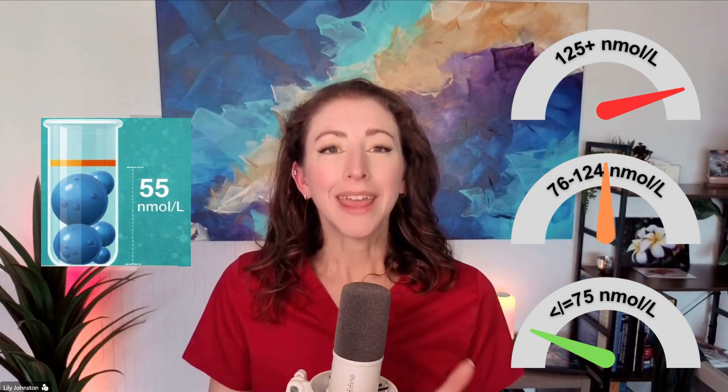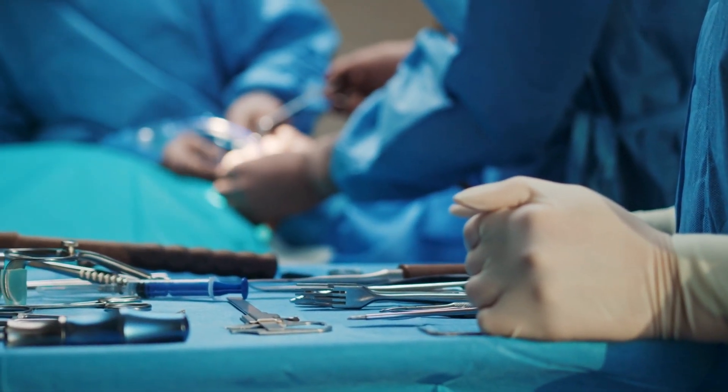So why do we care? LP(a) increases risk for two things. First, it gets stuck in the artery wall and causes more plaque to form, increasing risk for heart attack, ischemic stroke, and peripheral arterial disease. Second, it can build up in the aortic valve — the doorway out of the heart — causing calcium deposits and stiffness. If the valve gets too stiff, you can't pump blood efficiently, people get short of breath and lightheaded, and eventually that valve may need to be replaced. So patients with LP little a have premature cardiovascular disease and calcific aortic stenosis.